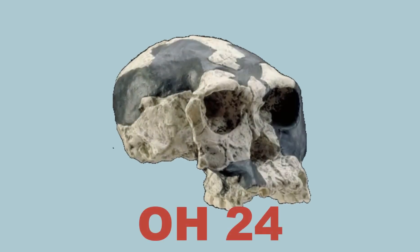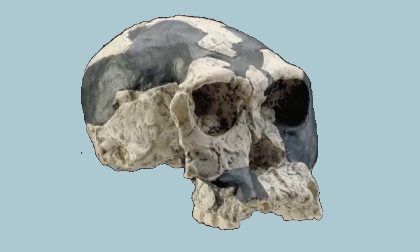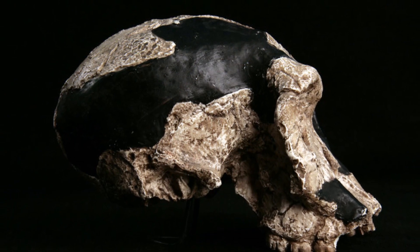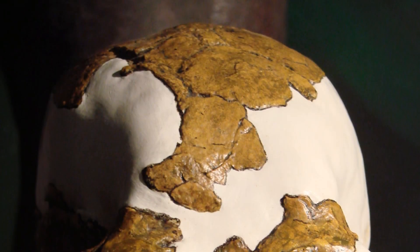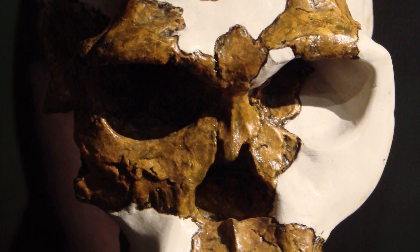OH24, unearthed in 1968 at Olduvai Gorge, Tanzania, consists of several fragments of a skull and associated limb bones. It provides valuable insights into the cranial morphology and locomotion of Homo habilis.